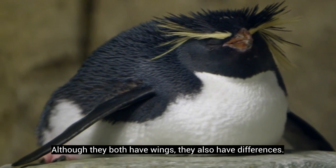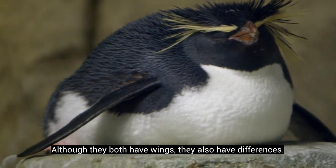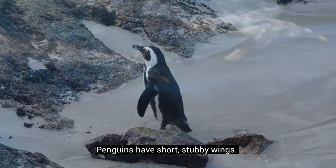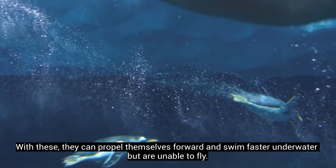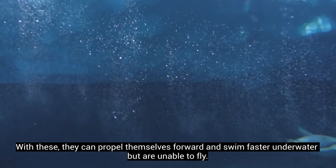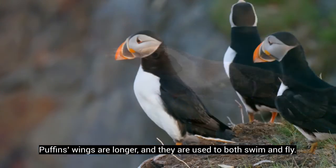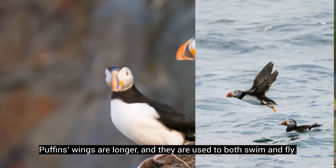Although they both have wings, they also have differences. Penguins have short, stubby wings. With these, they can propel themselves forward and swim faster underwater, but are unable to fly. Puffins' wings are longer, and they are used to both swim and fly.